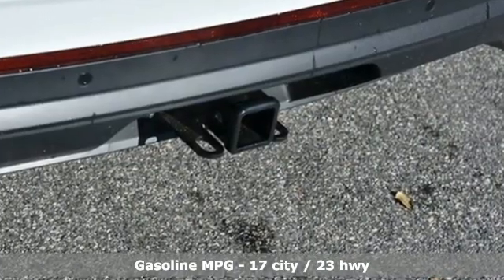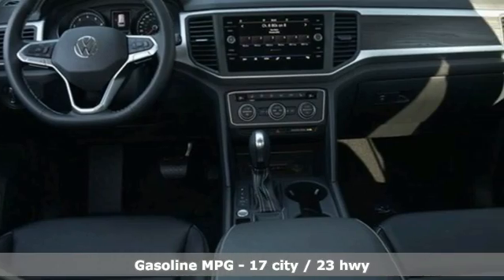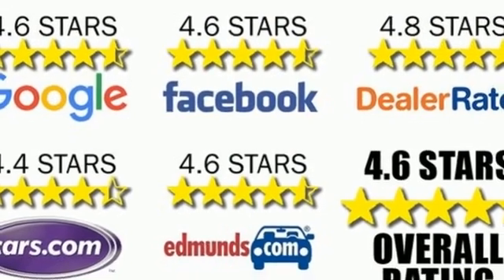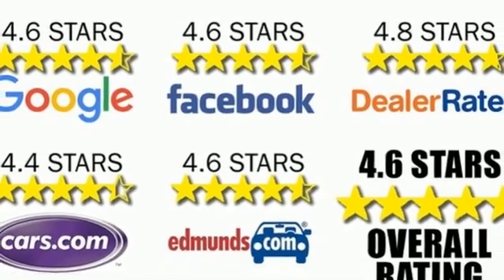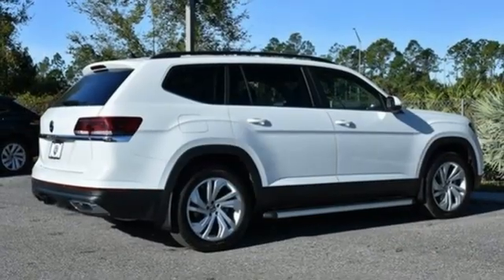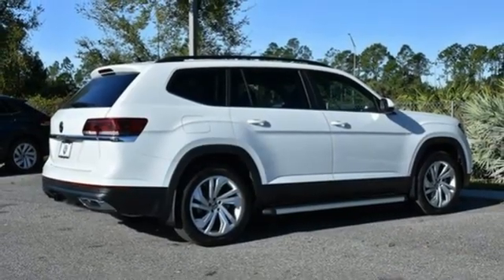V6 engine, dual zone climate control, streaming audio, auto dimming rearview mirror, front heated bucket seats, Wi-Fi hotspot, AM FM satellite radio, hands-free liftgate, inductive device charging, and LED low and high beam headlights.